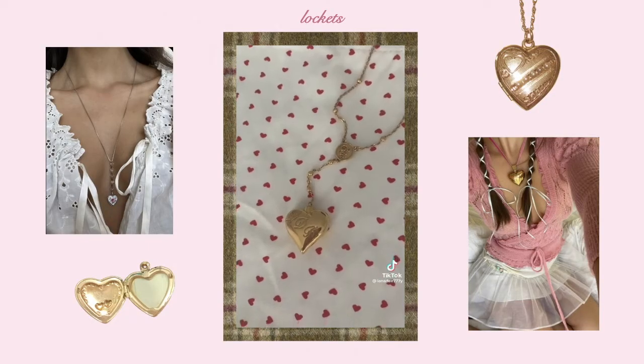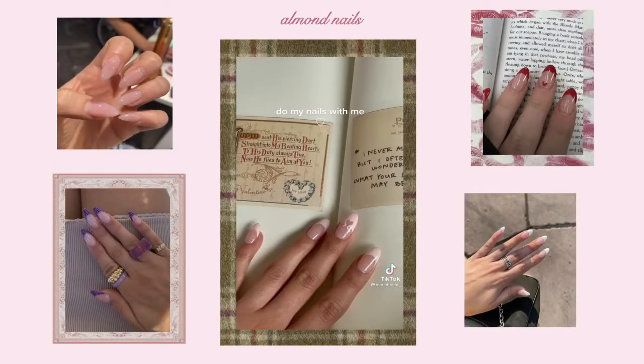The next accessory on my list — I'm also wearing it right now — is my locket. It is my absolute favorite piece of jewelry ever. I just think that gold lockets especially have such a timeless, classic, feminine look.